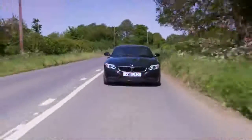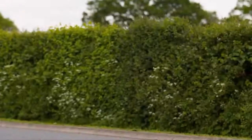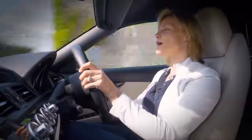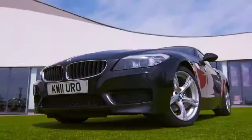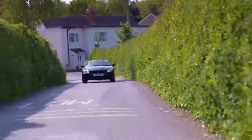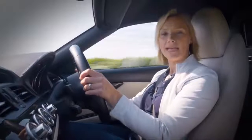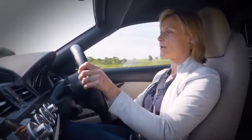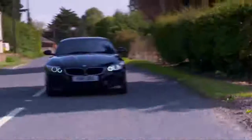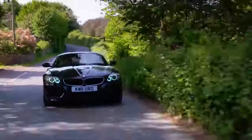I'll begin with the cheapest. This second generation Z4 came out in 2009 and was initially launched with two engines: a 2.5 or a 3 litre. This 2011 model has got the 2.5 and its six cylinders produce 204 horsepower, that'll get you to 62 in a shade over six and a half seconds. However, the top of the range 3 litre has 306 horsepower and does the same dash in 5.2 seconds, so that's the one I'd go for. Of the three cars I'm driving today, this is the newest.